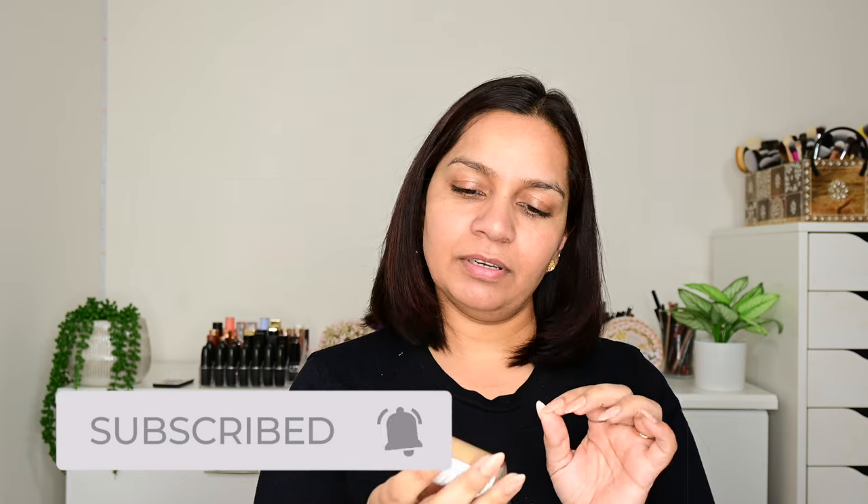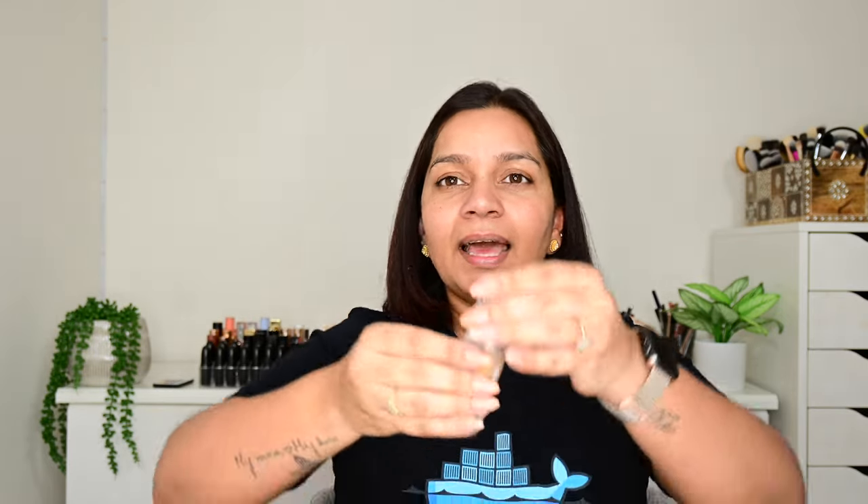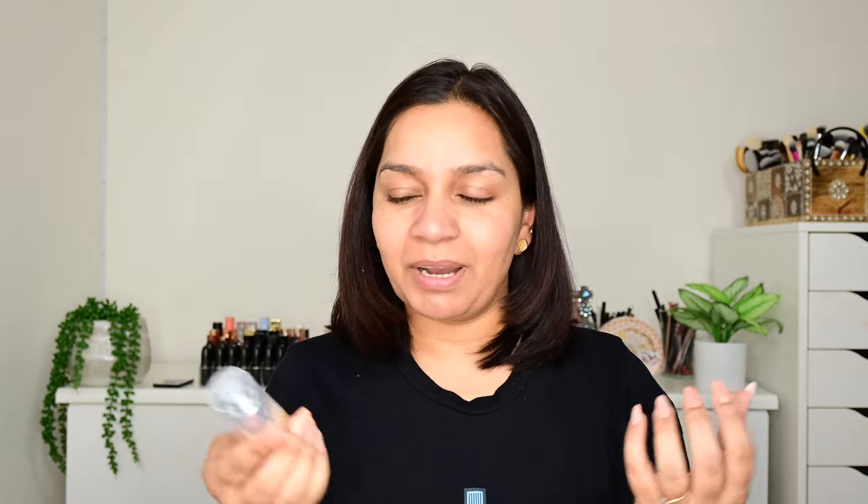So I have a foundation in my hand. It is the Revlon Illuminance Skin Caring Foundation. It has 5% squalene and hyaluronic acid. I don't know if this is a new foundation in the market, but I haven't seen this before and I haven't seen a lot of people talk about it. That's why I didn't realize that we had a Revlon foundation that had skin caring ingredients — and it was intriguing because there was something new that I did not know.